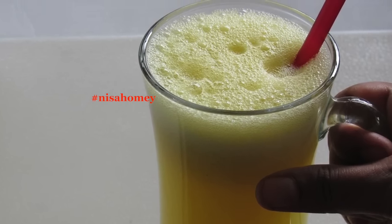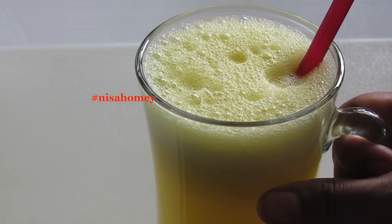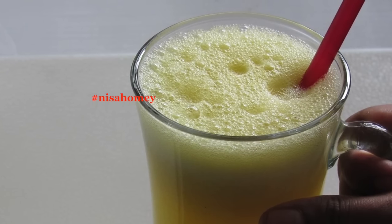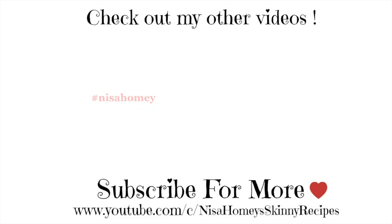Do try this remedy and share your results with me. If you like this recipe, please give a thumbs up. If you're new to my channel, hit the subscribe button to stay updated with new videos. Thank you for watching, and until next time, take care, bye!